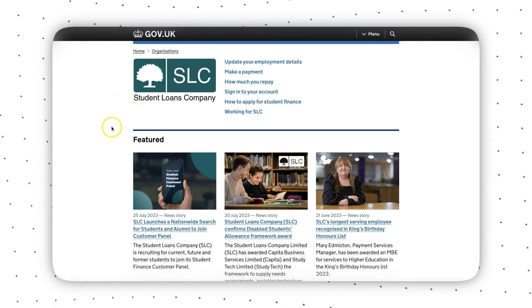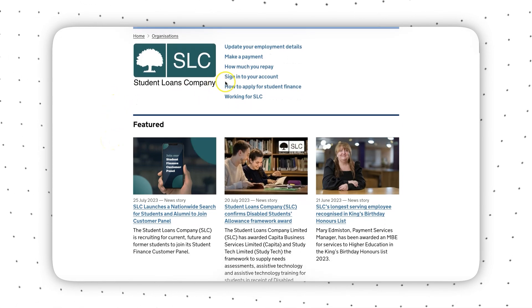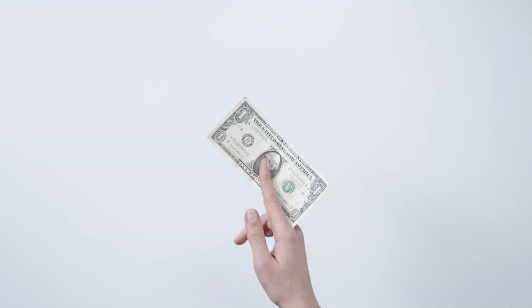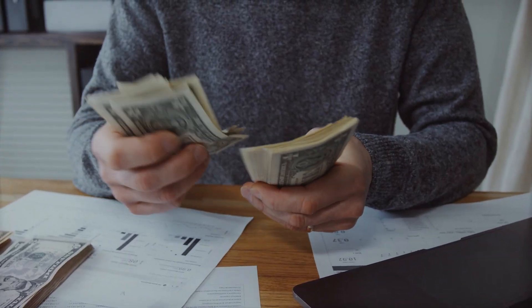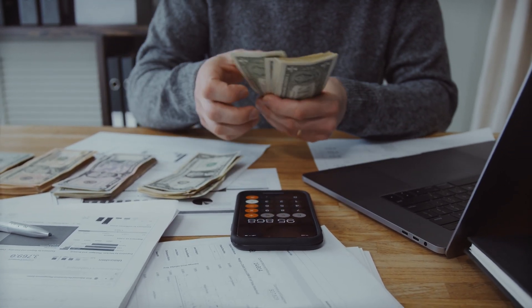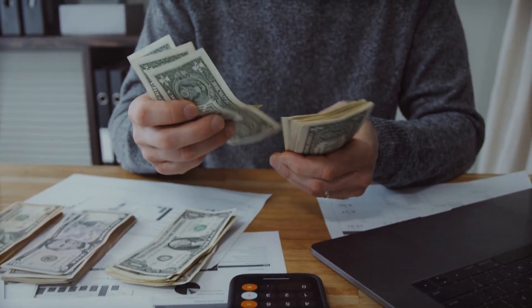With maintenance loans, different amounts are available based on your family income, and all of this is explained on the government website, so definitely check that out to see what you're entitled to. One piece of advice: bear in mind that you've got to pay all of this back. So even if you're entitled to a lot, if after budgeting you think you don't need the full amount, you don't have to take it all.